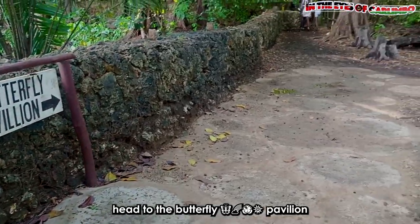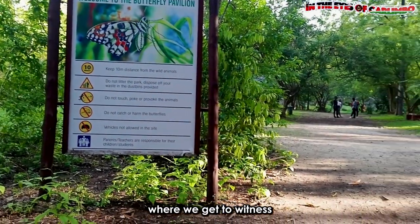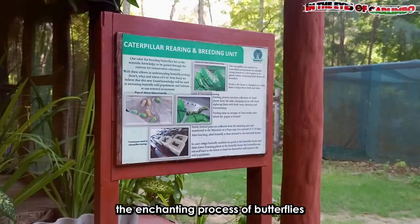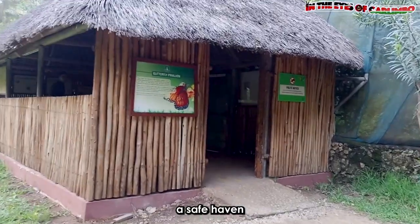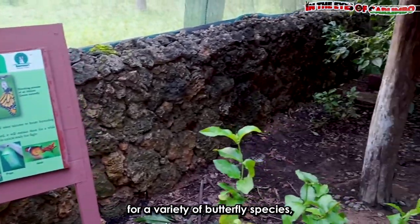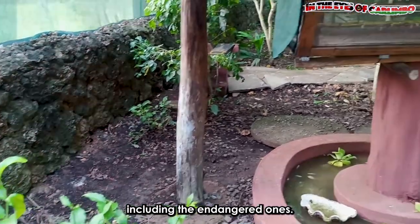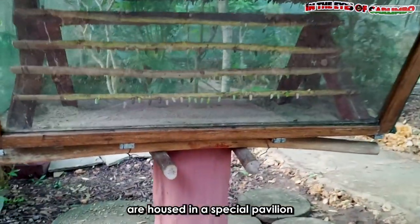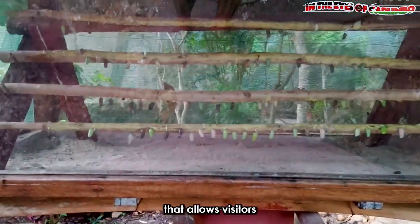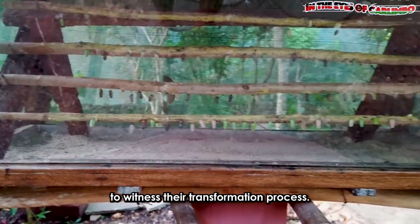It is now time to head to the butterfly pavilion, where we get to witness the enchanting process of butterflies being bred. This magical sanctuary provides a safe haven for a variety of butterfly species, including the endangered ones. To safeguard their survival, the butterflies are housed in a special pavilion that allows visitors to witness their transformation process.